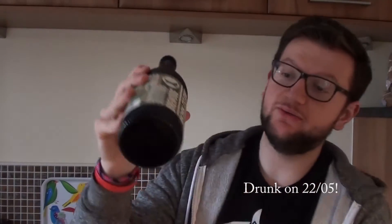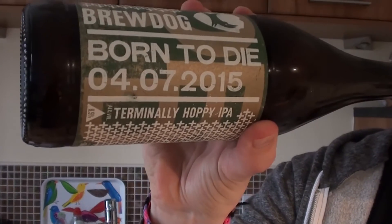This is BrewDog's Born to Die from the first batch of theirs — Born to Die for the 4th of July 2015. If any of you have not heard of this yet or seen it on the BrewDog website, this is their version of Stone's Enjoy By: that kind of massively hopped IPA that needs to be drunk by a certain date otherwise you shouldn't drink it.